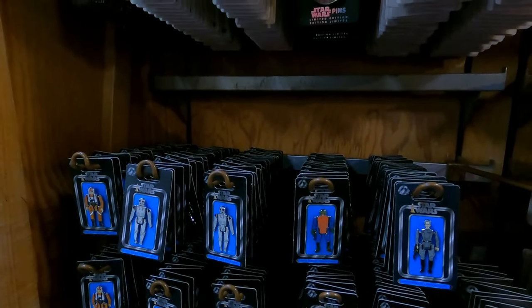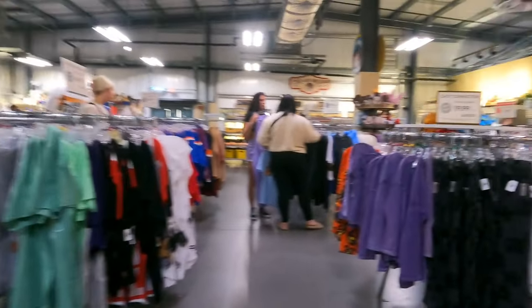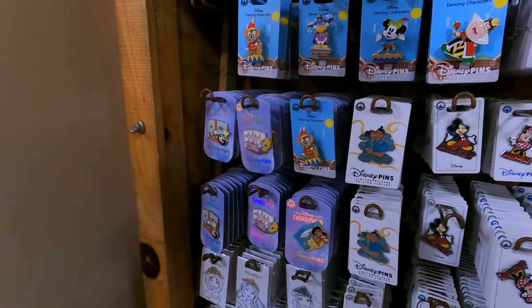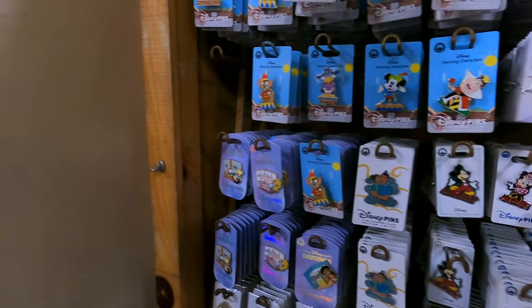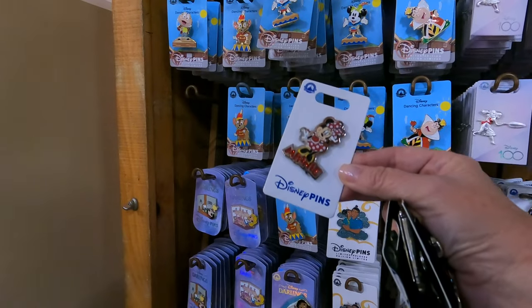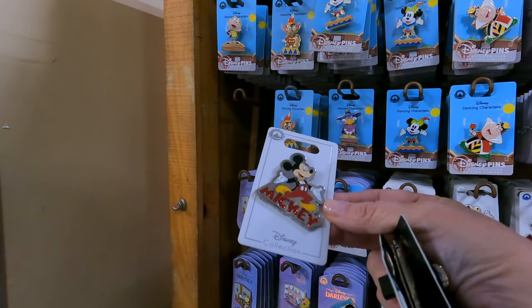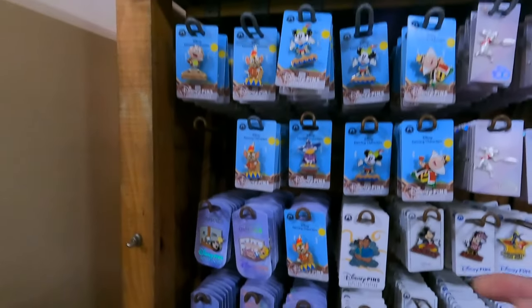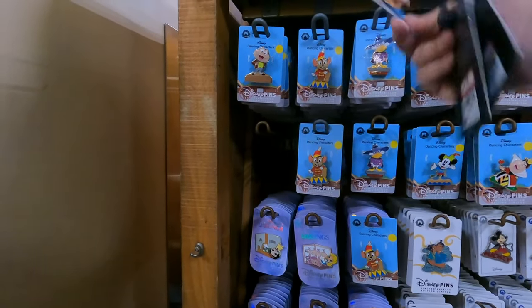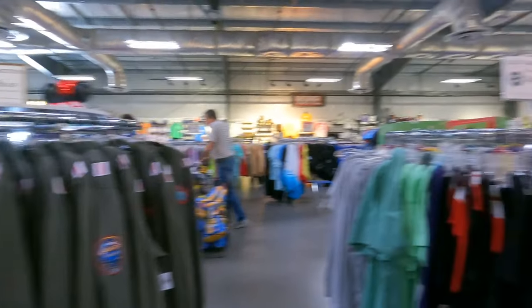Let's head to the other side and see what else they have — looks like there are more pins over here. Oh, these are really neat — got Pluto, a President's Day one, and a Minnie one. These are fun — they're all dressed up fancy. And we still have all the dancing character ones, including Mickey the Great Little Tailor.